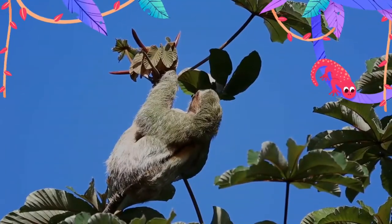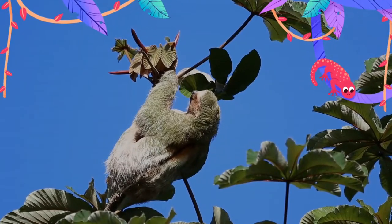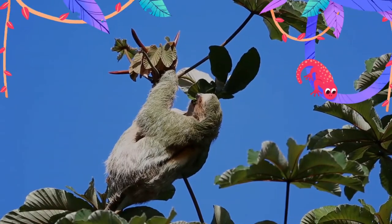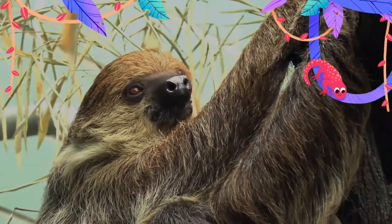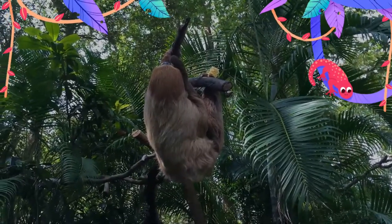Sloths move only when necessary and even then very slowly. They usually move at an average speed of four meters per minute but can move at a marginally higher speed of 4.5 meters per minute if they are in immediate danger from a predator.